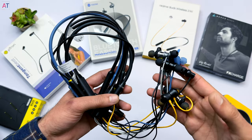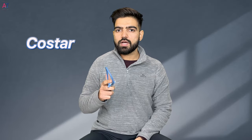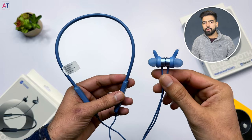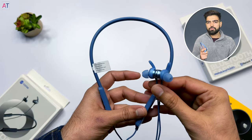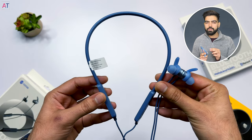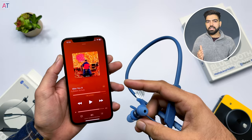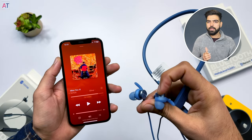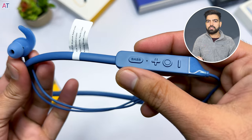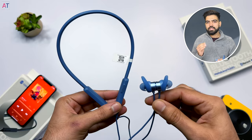Let's see which neckband gives you the best value for money with good sound quality. At number one is the CoStar Madband N300. Its main reason is its price, which is ₹649. In this price range, you get great battery backup, magnetic touch controls — which you don't normally see under ₹1000 — and a bass boost feature to increase the bass.